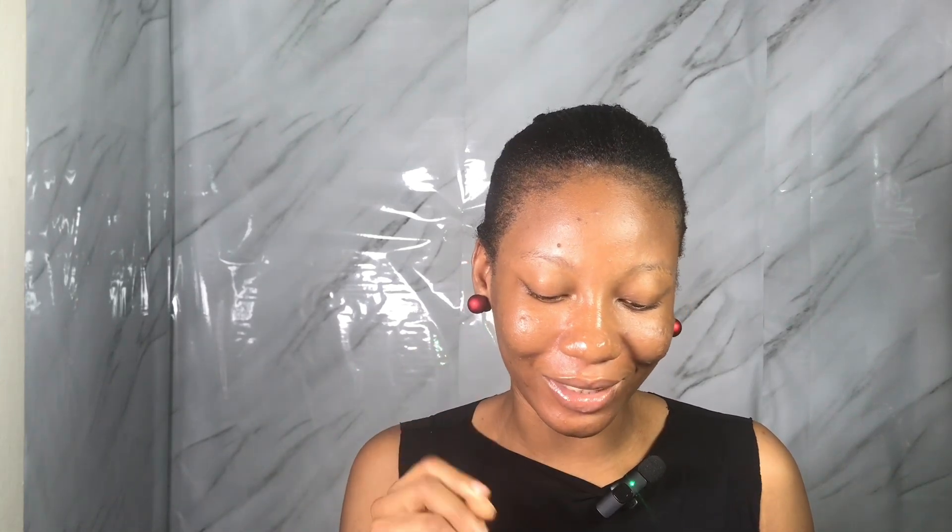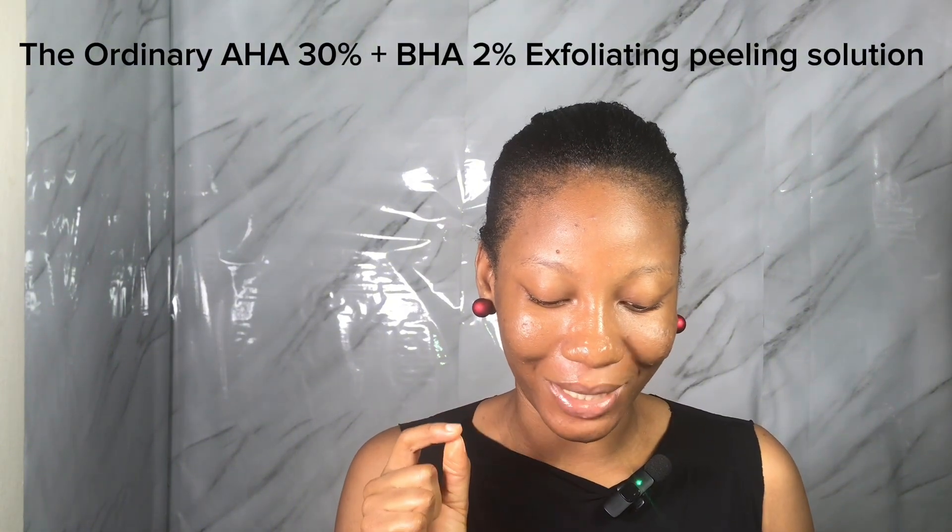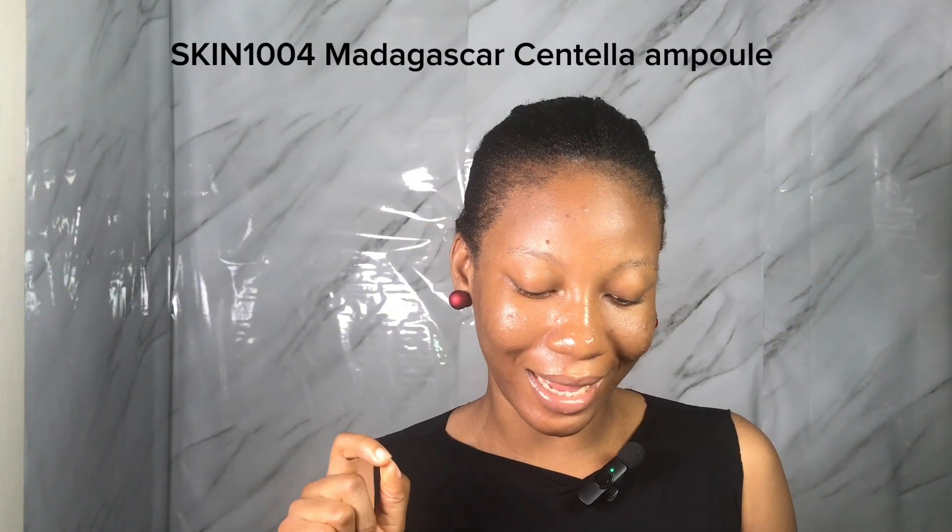You should also try The Ordinary AHA 30% plus BHA 2% Exfoliating Peeling Solution. The Ordinary is a really good brand — it exfoliates your skin and targets congestion and dullness. Another product you should try is the Skin 1004 Madagascar Centella Ampoule. It's a soothing serum that is good for sensitive skin. This Korean brand is really good — the ampoule soothes every form of irritation and sensitivity. Do not disrupt the pH of your skin — this is your go-to if you have sensitive skin.